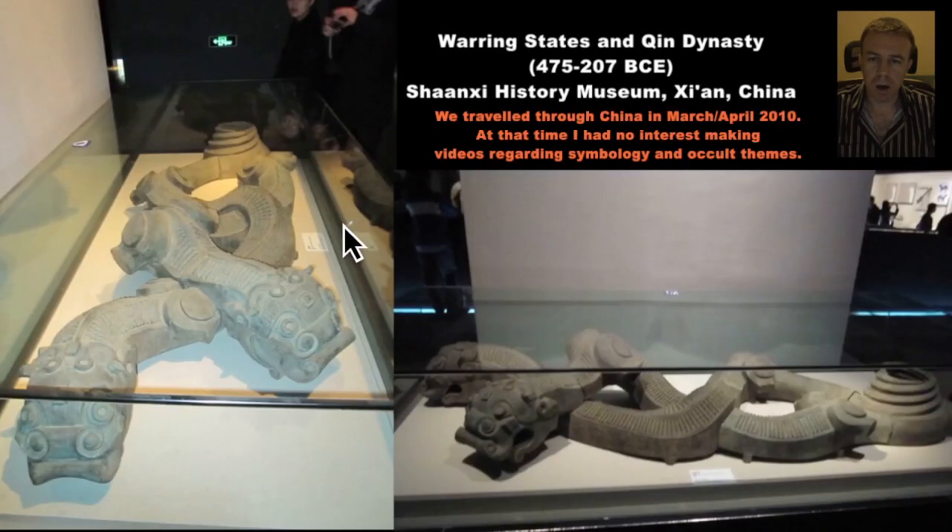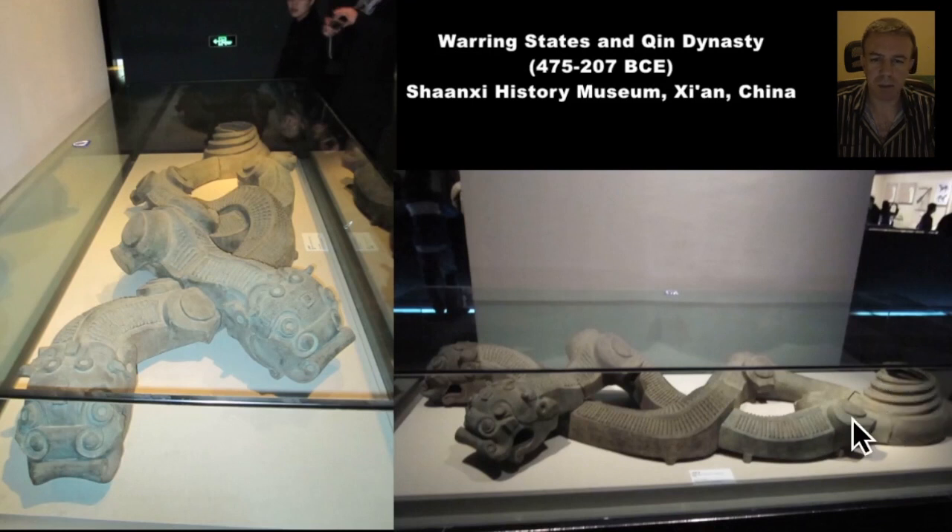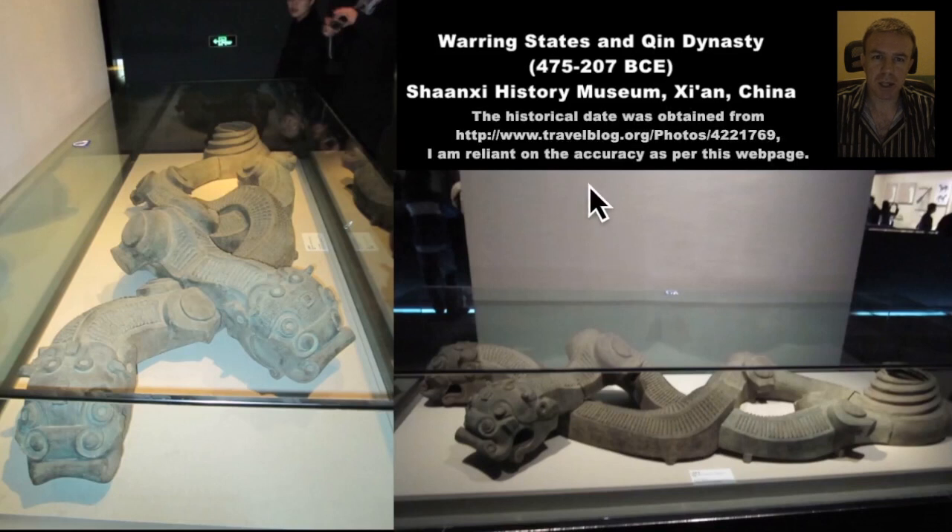Now while I was in there, I took a couple of photographs, and here they are. So of this dragon, this bronze dragon. And it has this amazing vortex at the tail here. Just amazing. And this thing is over 2,200 years old.